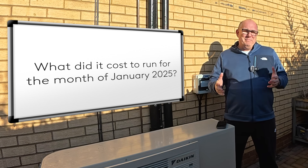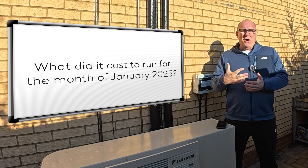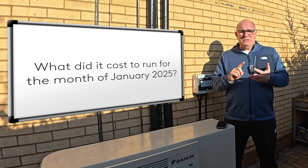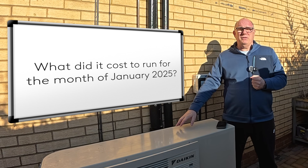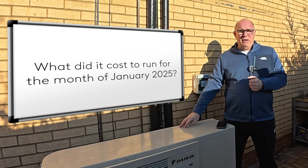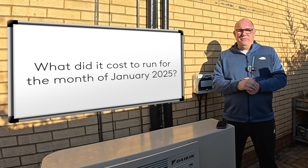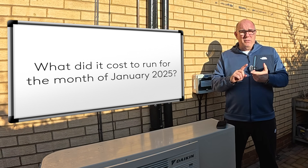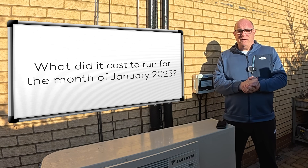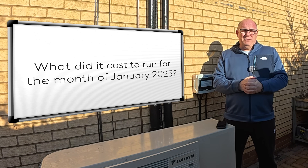So what did it cost? I'm going to put a chart on the screen showing five different costs: what it cost me; what it would cost on the Octopus Cozy tariff, which is their heat pump-specific tariff; what it would cost on a standard tariff if you don't have a smart meter; what it would cost running on gas with a modern combi boiler at roughly 90% efficiency; and also an old gas boiler like the one I pulled out, which was roughly 75% efficient.